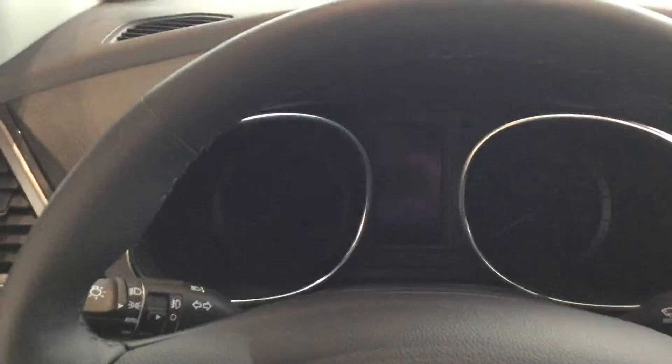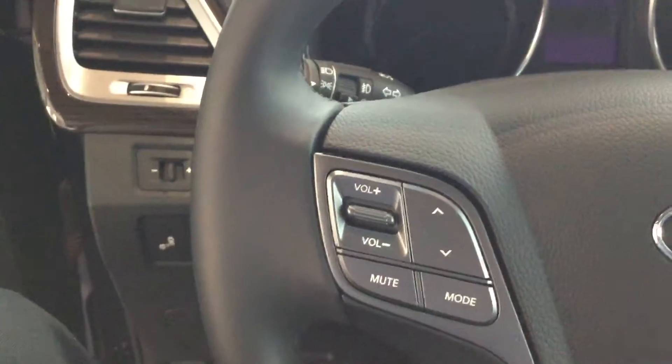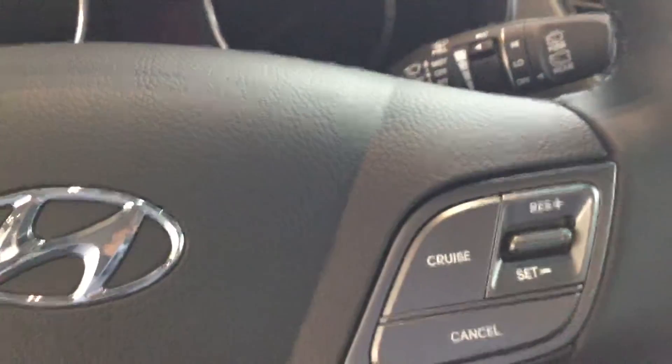Moving to the inside of the vehicle, you can see it's got a very nice dash, very clear. On the steering wheel it has all the functions that you need whilst driving along, such as your controls for the stereo. Further down you've got your telephone and cruise control, as well as a large eight-inch screen which has got navigation on it.